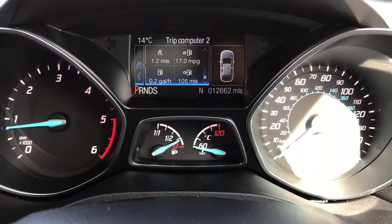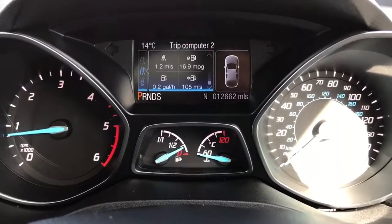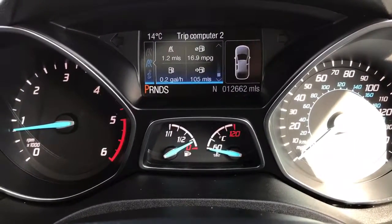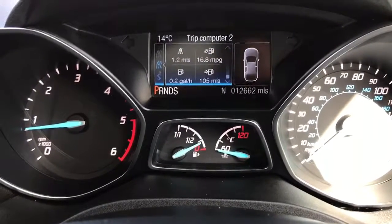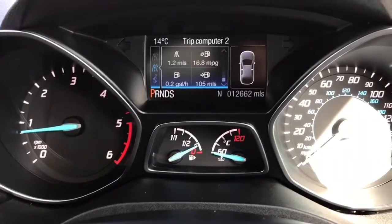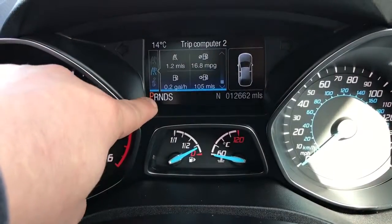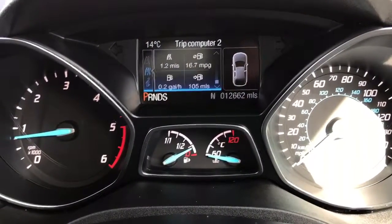Now inside the car, we're going to start off with the dials. On the left hand side we have the rev counter and on the right hand side the speedometer. At the bottom in the middle you can see the fuel gauge and coolant temperature gauges, and then above that within the trip computer you can see the total miles on this car are 12,662 — very low mileage for a two-year-old car. At the top it will show you what gear the car is currently in; as it's an automatic it will show that we're in P for park.